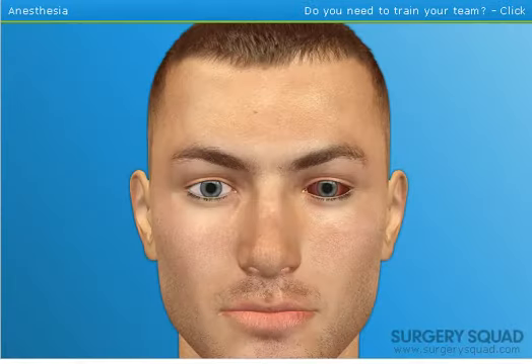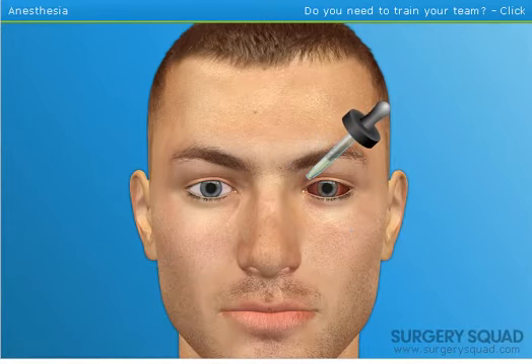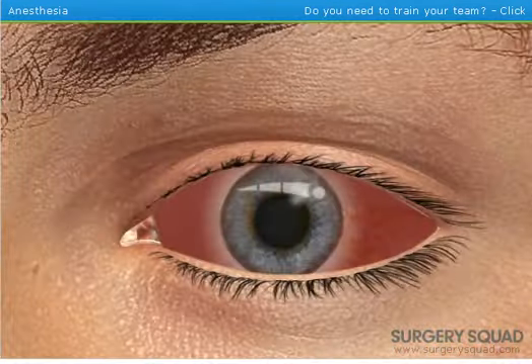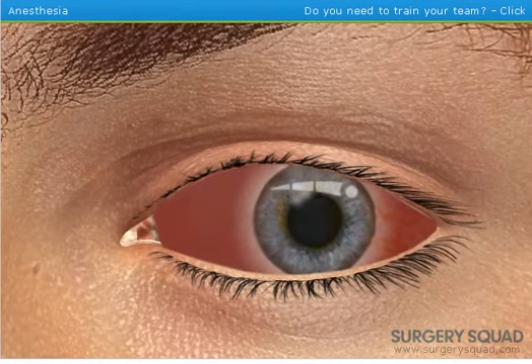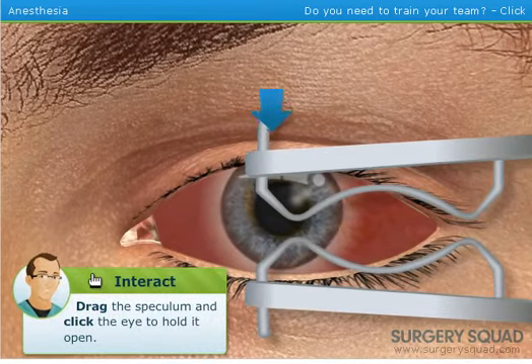Just prior to surgery, additional drops of anesthetic are applied. Eye drops too — okay, makes sense. We'll use a device called a speculum to hold the eye open wide during the procedure. Place the speculum for me, please. Speculum — like in Clockwork Orange where the eyes are held open. That's the first watched-a-movie reference.